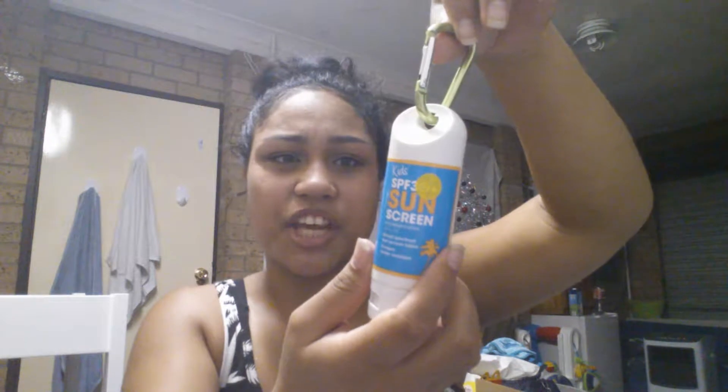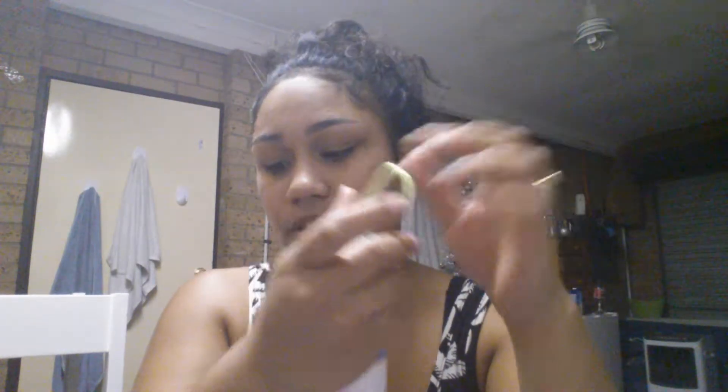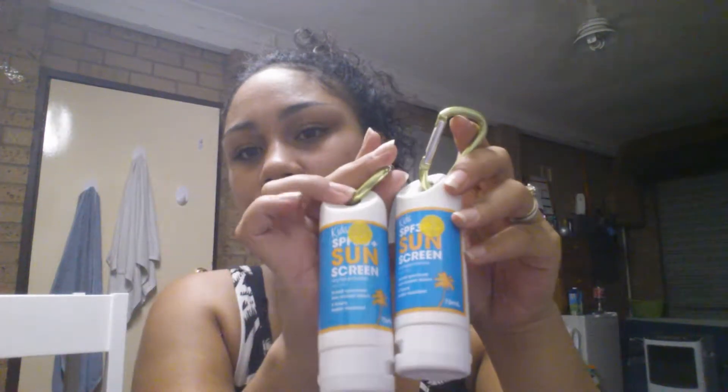And then, along with the sticker theme, I got this sunscreen — very high protection, four-hour water resistance. I put some stickers on it myself. It says shake well before use. I didn't know this, but it was made in Australia. It looks like this, and this bit can clip onto your handbag or something. I got two of these and they were both $2 each.